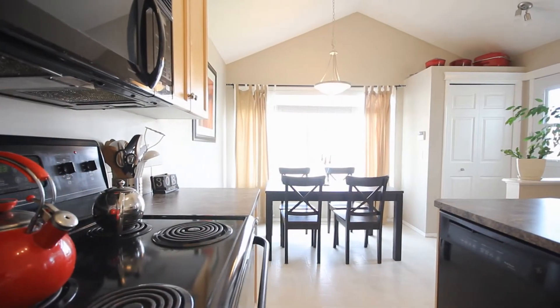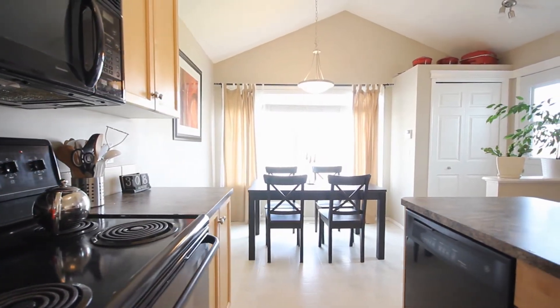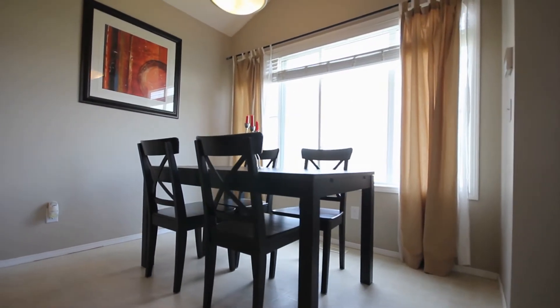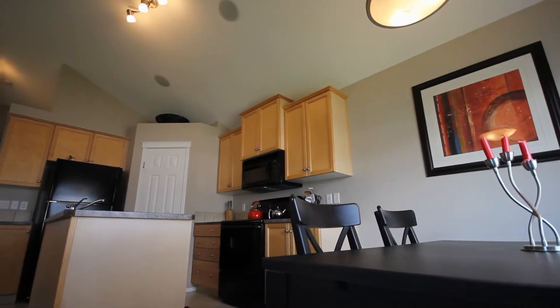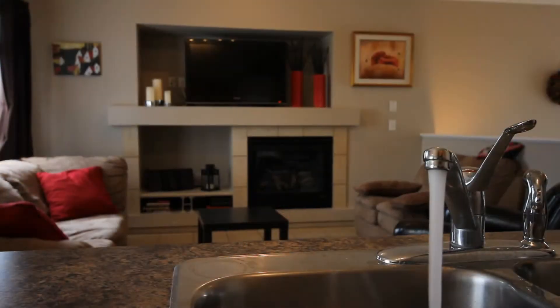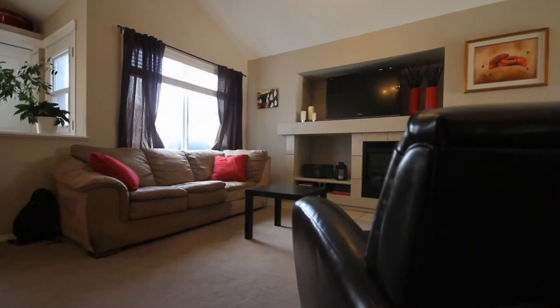Upstairs offers a beautiful open concept plan. There's a nice bright kitchen, a big breakfast nook, and a large kitchen great room concept. You can cozy up to your beautiful high efficiency gas fireplace or just hang out in this space and watch the game.